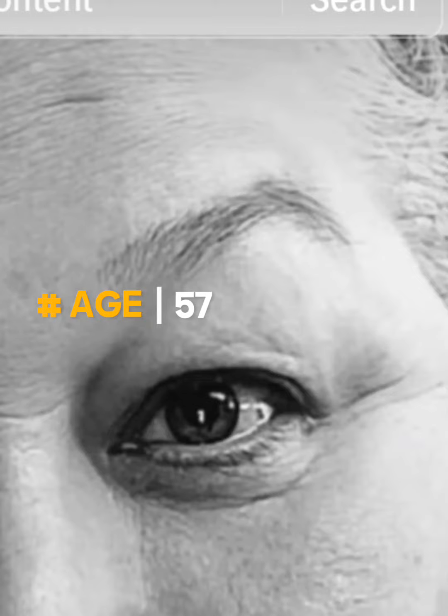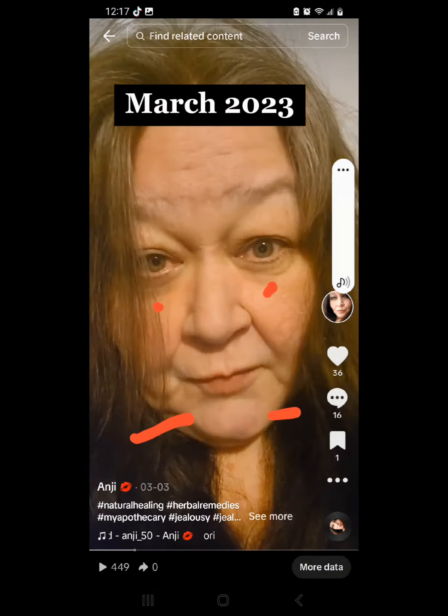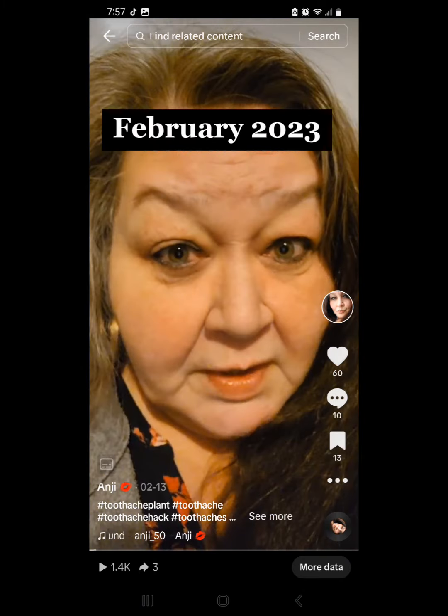There are so many things that change as we get older. I started seeing a lot of wrinkles — deep-seated wrinkles — on my cheeks, under my eyes, on the bridge of my nose, and on my forehead.